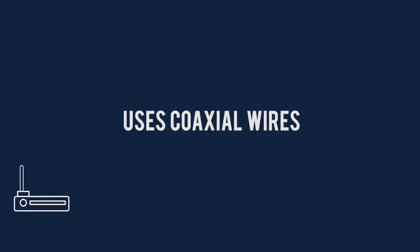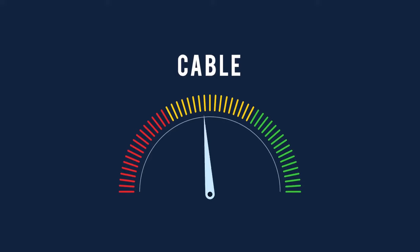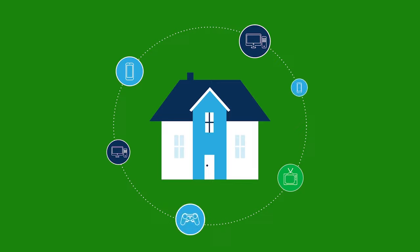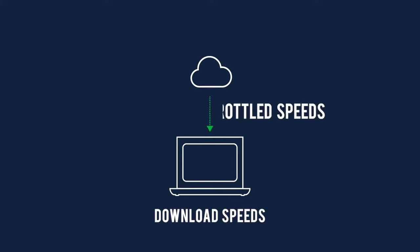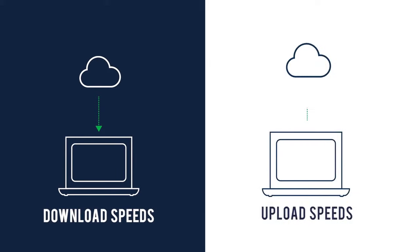Next there's cable. Cable internet is run through the same coaxial wires that supply your cable TV. Cable internet can see speeds of 10 to 500 megabytes per second and works well for casual web browsing, streaming on multiple devices, file uploads, video calls, and some online gaming. The downside: cable speeds are often throttled during peak usage times and upload speeds fall short of download speeds.